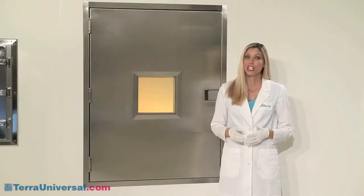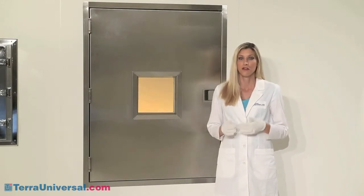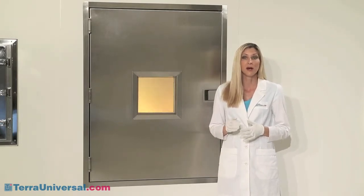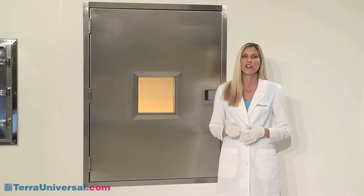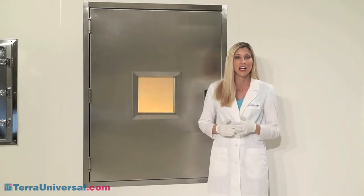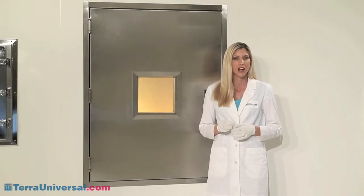Another challenge to clean room operations is fire codes that won't permit addition of personnel doors along firewalls. For these situations, Terra manufactures pass-through chambers with fire-rated doors. Made of insulated, double-wall stainless steel and fire-rated glass, these doors carry the UL fire certification label indicating their suitability for use in walls with a 90-minute fire exposure. They include adjustable, spring-action, self-closing doors in compliance with fire regulations.